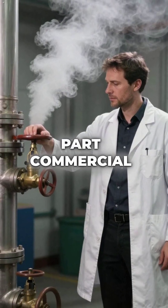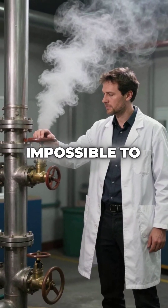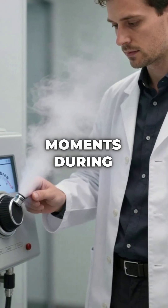But here's the crazy part. Commercial steam injection systems control humidity levels that are impossible to replicate at home. They can add or remove moisture at exact moments during baking.